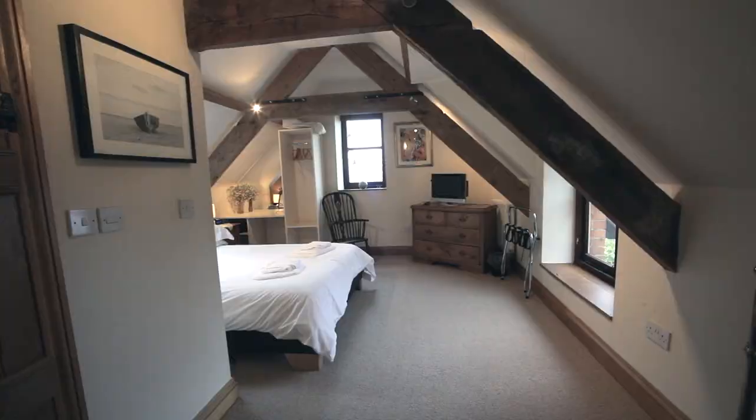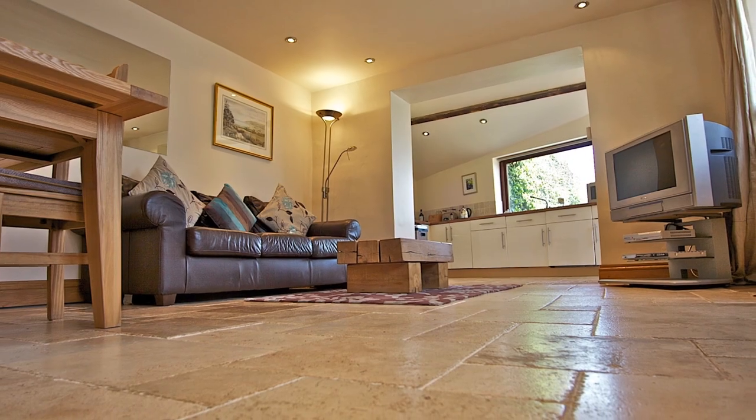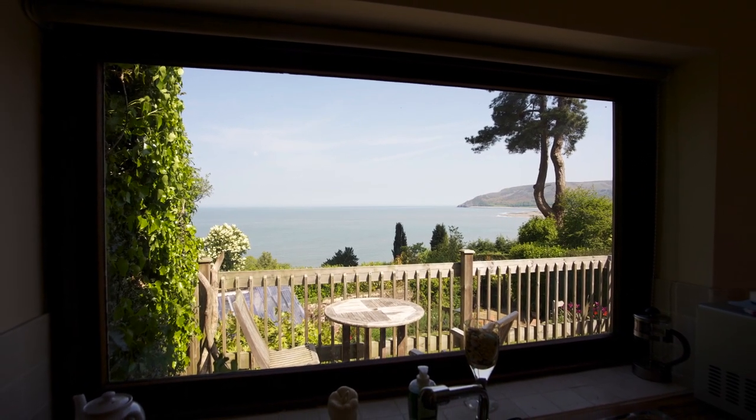The Coach House is the first cottage that we had in Paul at Weir. It still remains to be one of the most popular cottages. It's perfect for a couple who want to come away for a few days. Underfloor heating makes it lovely and cosy, with views from the kitchen to die for.